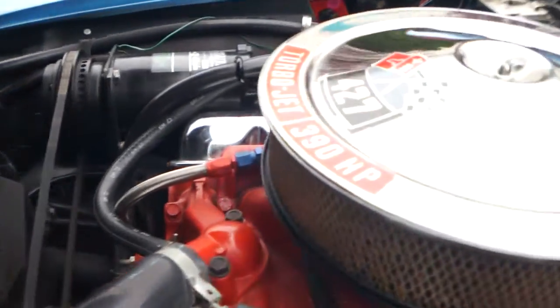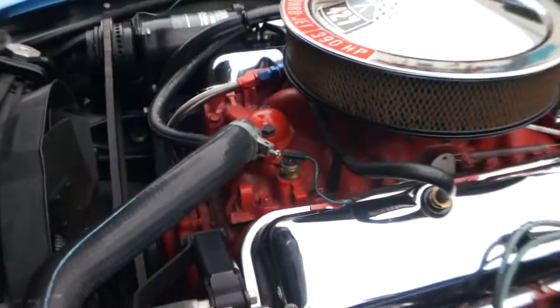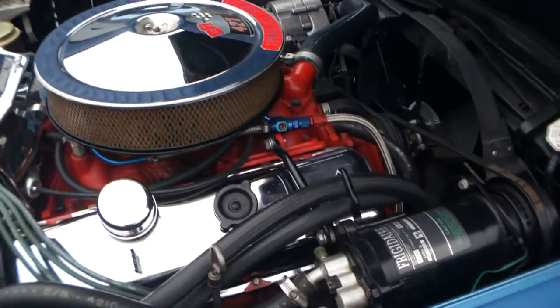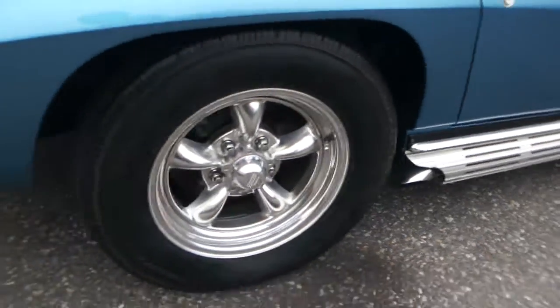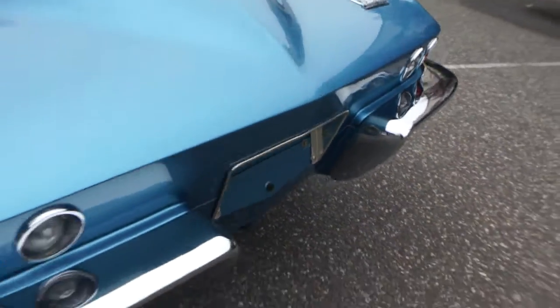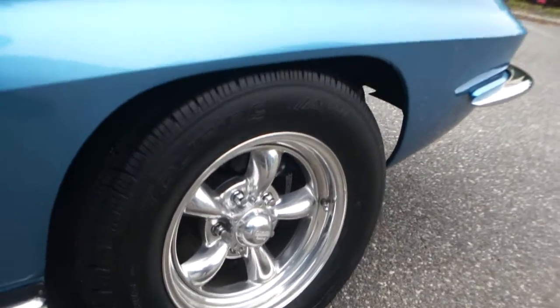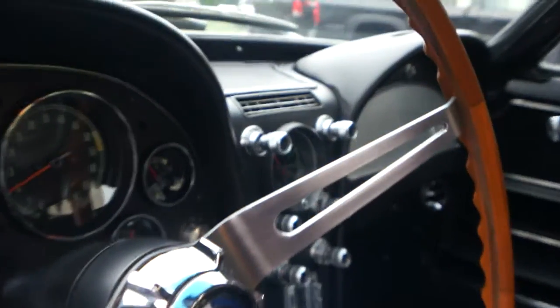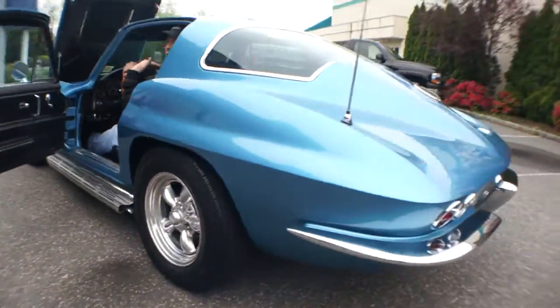Very correct under here, guys — it's got the proper shielding. Really, really nice. Can you fire it up? Man, sounds nice with the side exhaust. Sounds great — it's a great running car. Even the clock works. Give me a little juice.